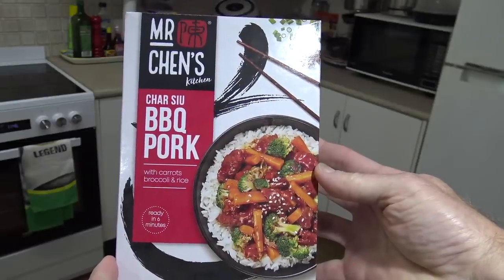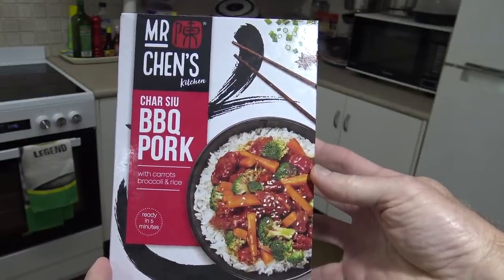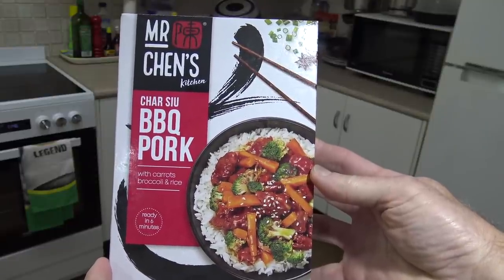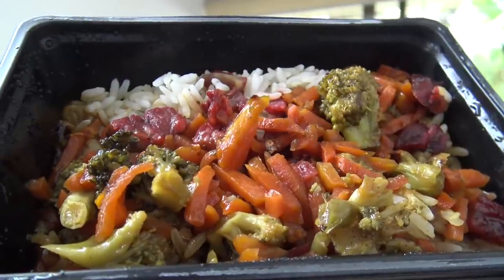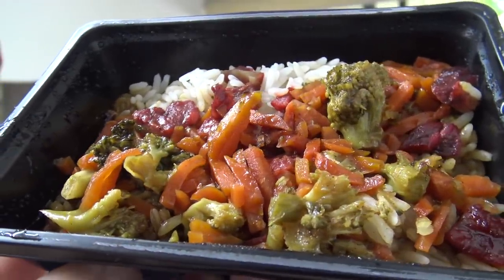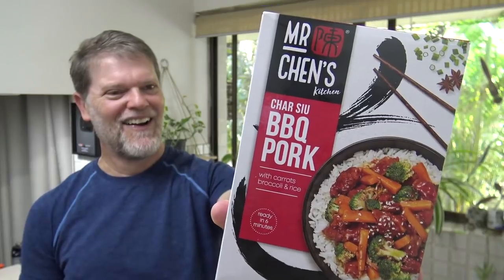Would I go back and get another one of these again? Yeah, most definitely. In fact, I'd love to see what else is in their range, because I wouldn't mind giving those a go. As far as frozen Chinese food goes, this Mr. Chen's is pretty good. If you are into frozen foods, I hope this video helped you decide what to try or what not to try. Thanks for watching. I'll see you next time I try something frozen. This is Greg's Kitchen, where the reviews are finger licking!